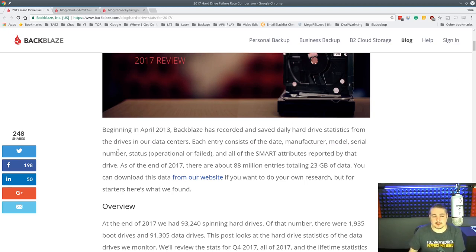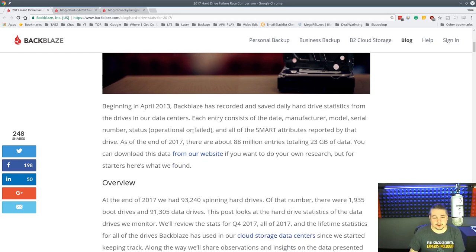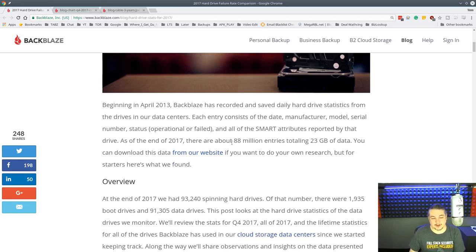They've been doing this since 2013, and they give you their SMART status. As of 2017, there are about 88 million entries holding 23 petabytes of data. You can download this from their website if you want to do your own research. They don't just give you the stats — they give you all the raw data so you can download and create your own charts and statistics. I'll leave a link to this, of course.